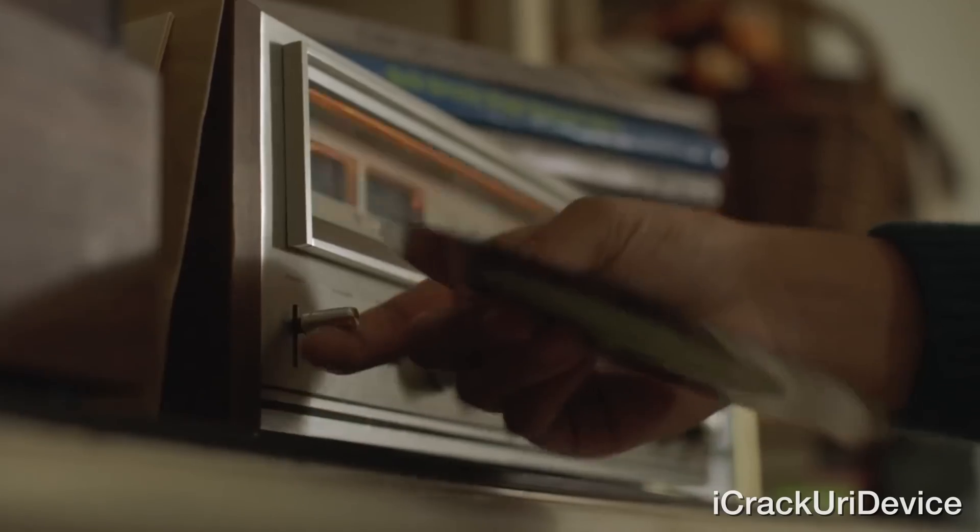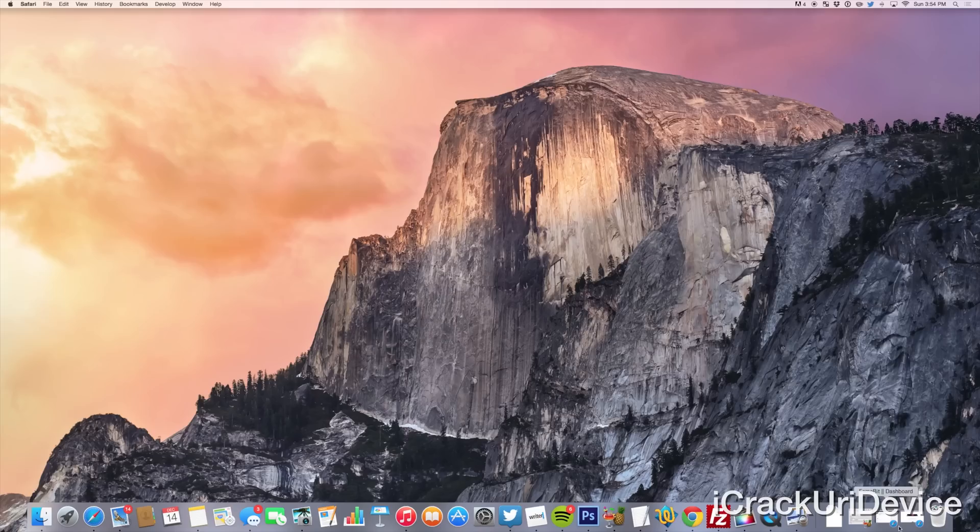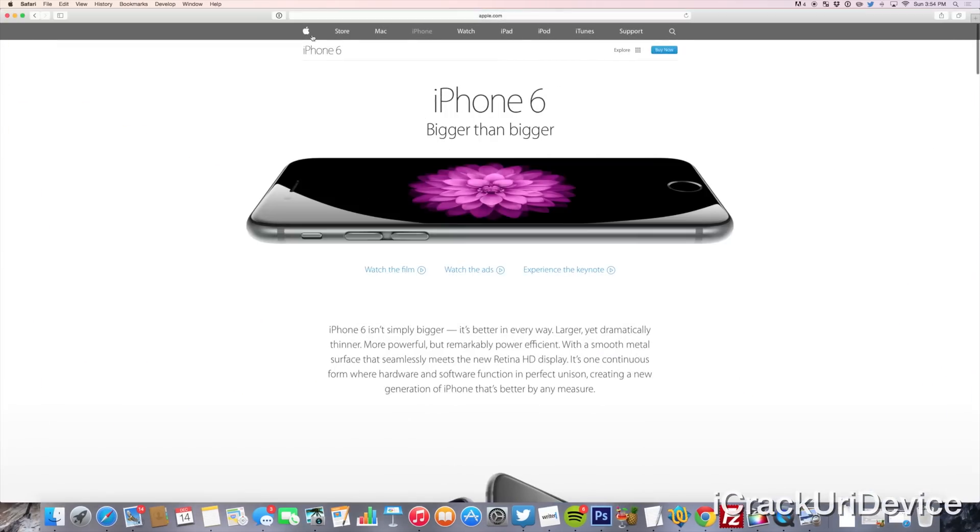Apple did release a new holiday ad titled 'The Song.' If you have yet to watch it and you're interested, just be sure to check it out.